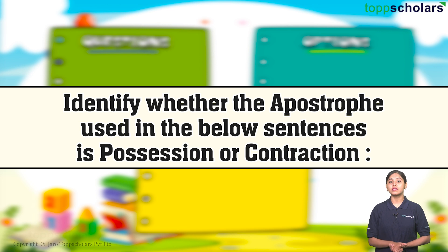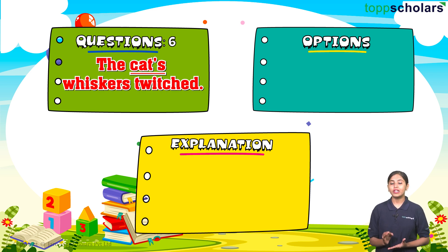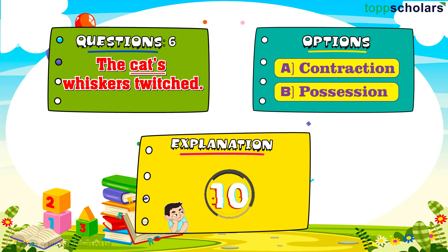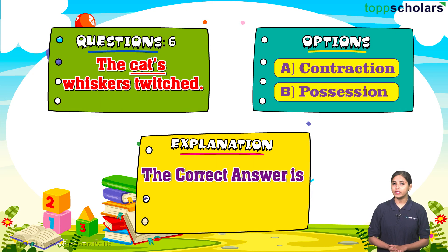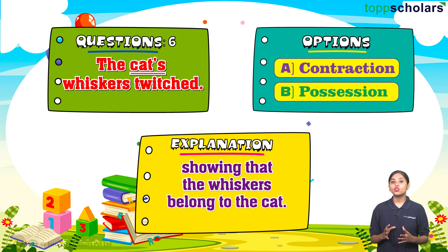Identify whether the apostrophe used in the below sentences indicates possession or contraction. Question number six: The cat's whiskers twitched. Option A: contraction. Option B: possession. The correct answer is possession. The apostrophe in cat's indicates possession, showing that the whiskers belong to the cat.